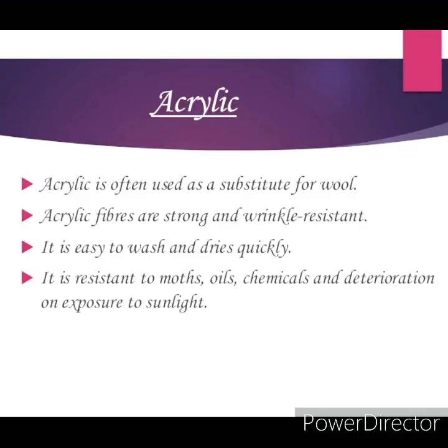We wear sweaters and use shawls or blankets in winter. Many of these are actually not made from natural wool, though they appear to resemble it. These are prepared from another type of synthetic fiber called acrylic. Acrylic is the artificial form of wool. The wool obtained from natural sources is quite expensive, whereas clothes made from acrylic are relatively cheap.